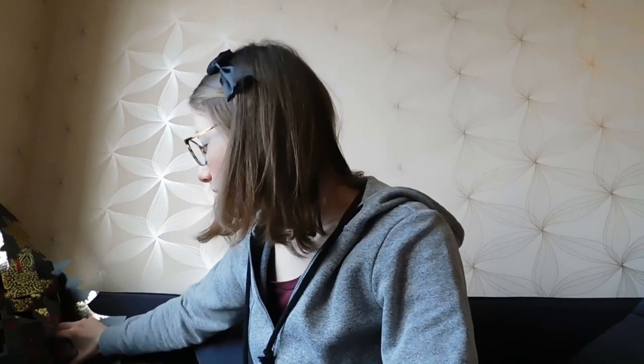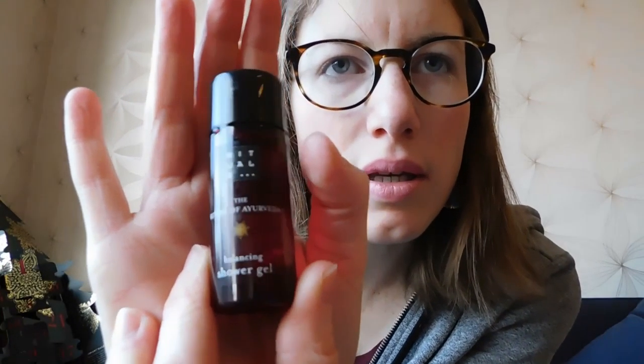Day seventeen is again a candle — already the third Sunday in the advent calendar. Day eighteen is a pretty purple bottle — the Rituals of Ayurveda balancing shower gel, again a small bottle to take with you.